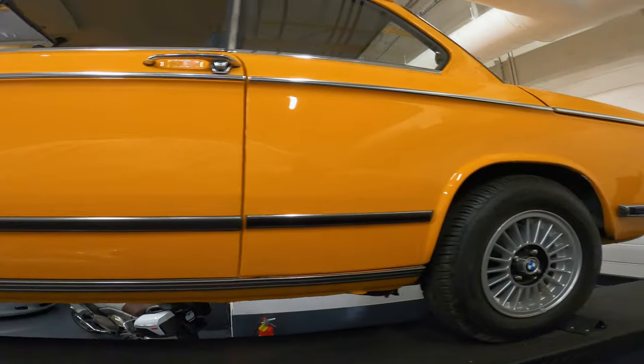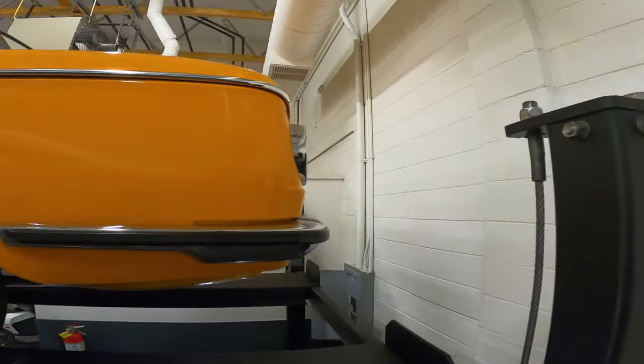New brake pads, rotors, new radiator — the list goes on and on. Let's take it for a quick drive.